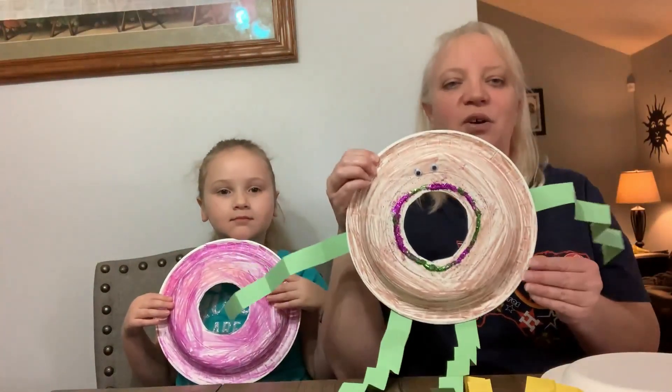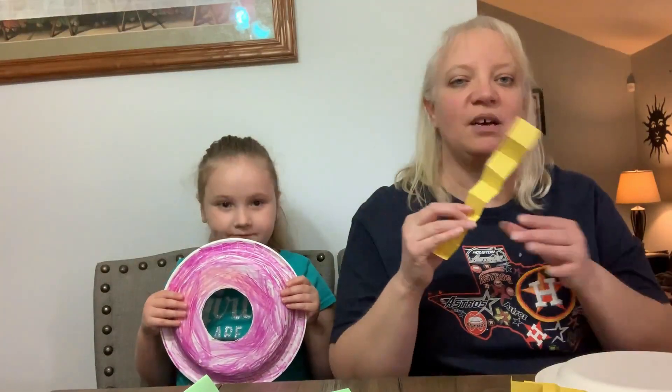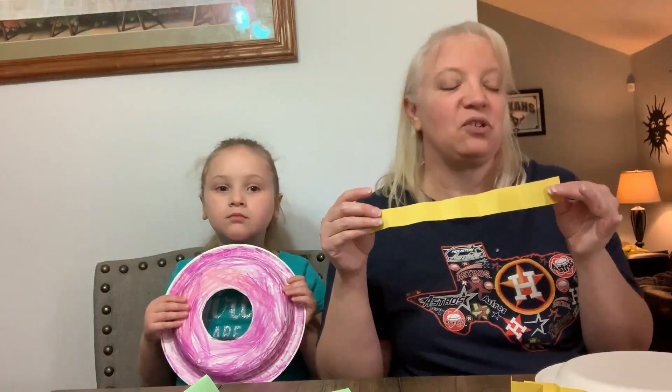So we're going to show you how to do a craft to celebrate Donut Day. The craft we're going to make is called a donut friend. What you're going to need is a paper plate, some strips of paper — construction paper in whatever color you'd like — some glitter, some glue, and some wiggly eyes. Or if you don't have wiggly eyes you can draw them on with markers or crayons.